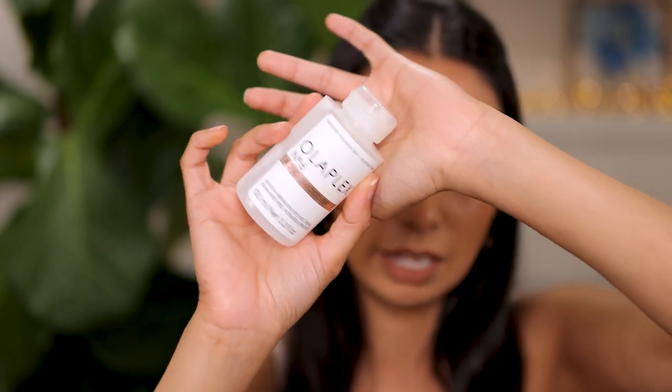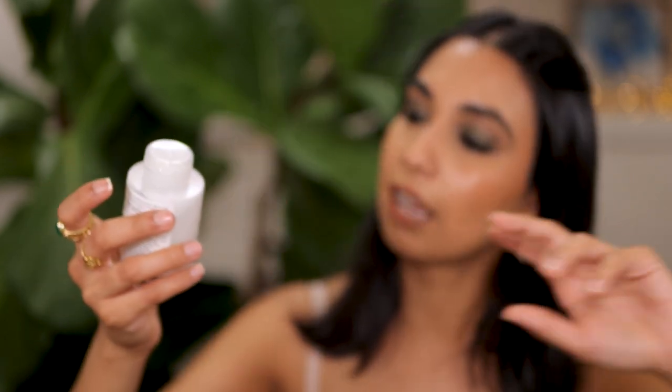I also finished up the Olaplex Bond Smoother. This is a heat protectant — it helps with frizz, keeps your hair looking shiny, adds a little bit of volume, and protects from the heat. An all-rounded product. I loved it and I can see myself buying this again. I actually really want to try the bonding oil next — one of you told me about it, so that's probably going to be my next purchase.